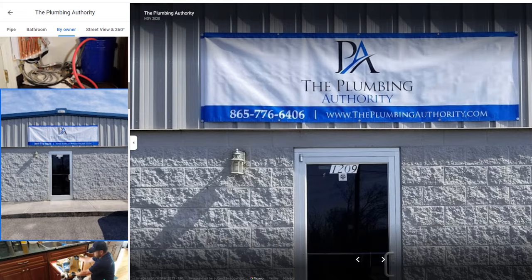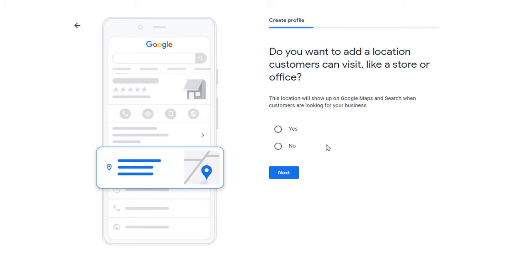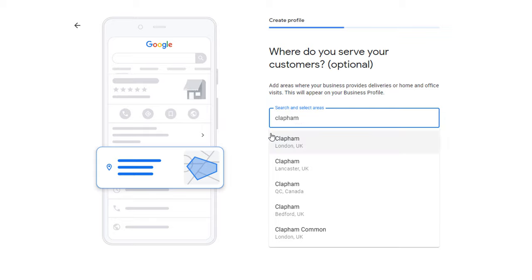If you are concerned about your privacy and security and don't want your home address to be displayed on your listing, here is what you need to do. Set up your listing as a service area type of business as described at the start of this video — just answer no when asked if you want to add a location customers can visit, and add the areas you serve. Not being able to display your address will be a little more limiting, especially if you want to add your business details to other directories.